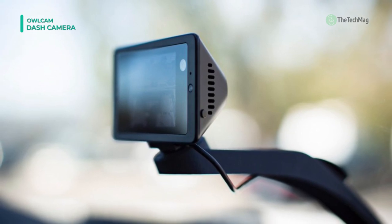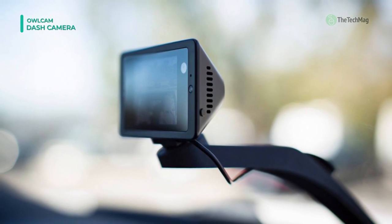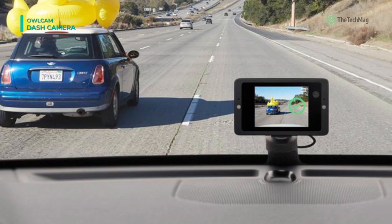That gets you help faster. When a crash is detected, a built-in sensor instantly connects you to a live operator that sends emergency services right to your GPS location. The Owl is a smart, classy, groundbreaking dash cam that's supremely easy to set up and use.